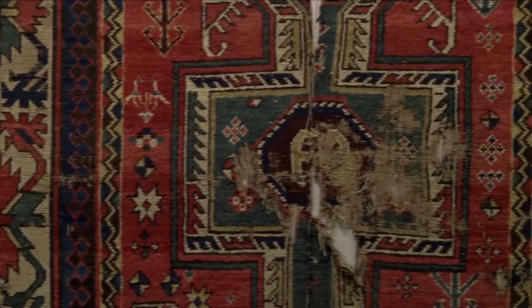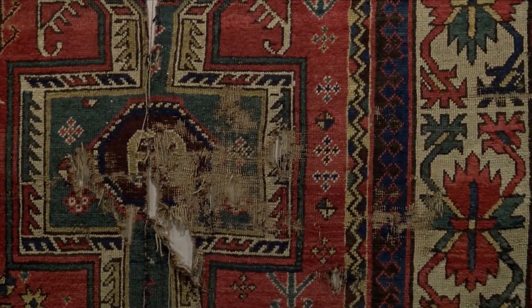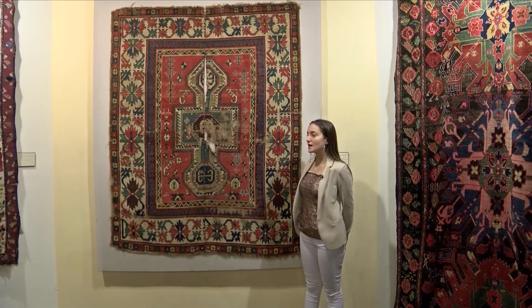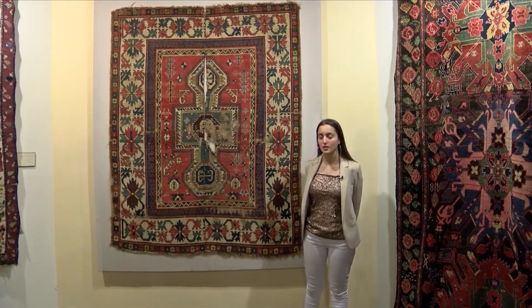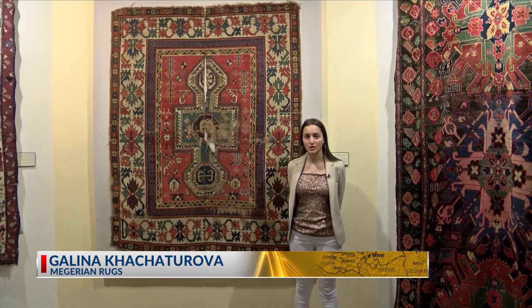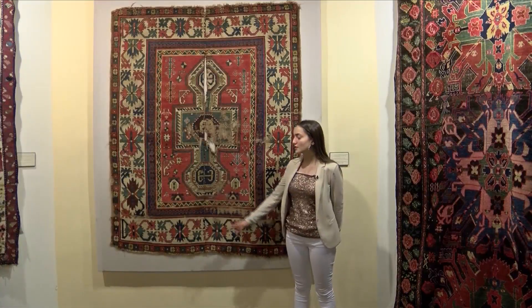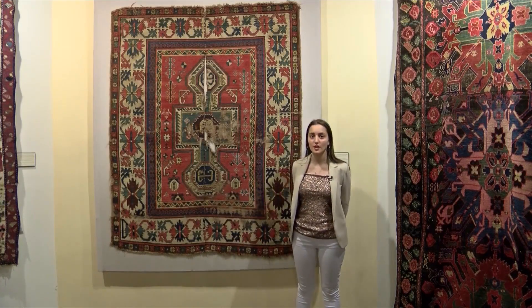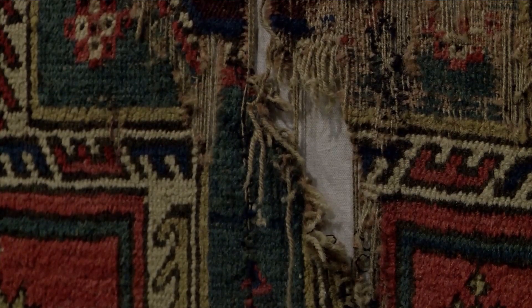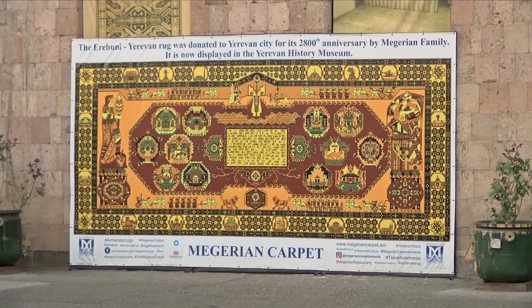A rug 160 years old that was ripped in two helped reunite a family torn apart by tragedy. So during the genocide, a mother had a thought to split this rug into two pieces, gave it to each of her daughters and told them, if you lose each other, then maybe with the help of the two parts of a rug, you can find each other again someday. A rug with an incredible story to tell among the many beautiful treasures at Megarian Rugs in Yerevan, Armenia.